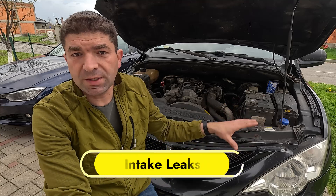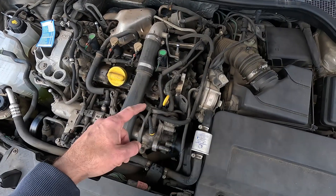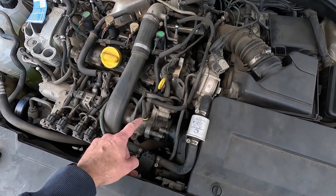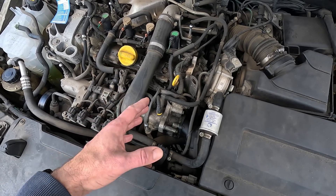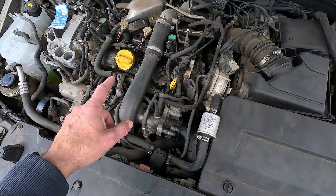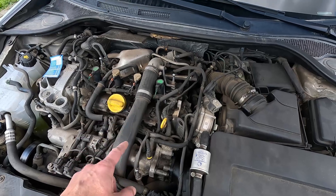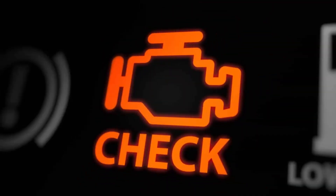Next, we have the intake leaks, through which unmetered air enters the engine. This can be anything from a cracked vacuum hose to a leaking intake manifold or loose connections. This extra air offsets the precise air-fuel balance on which the engine relies to run smoothly and efficiently, which is usually most prominent at idle. If severe enough to substantially lean the mixture, the intake leak might also trigger a check engine light on the dashboard.